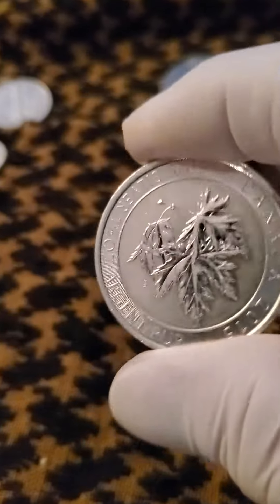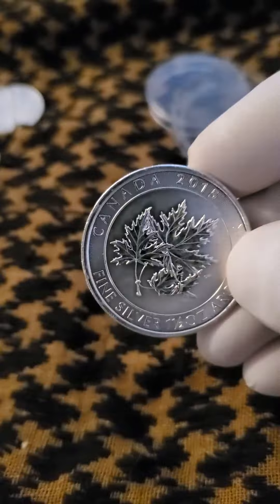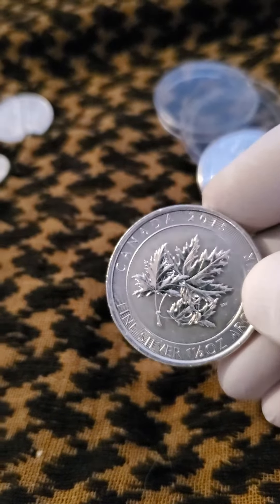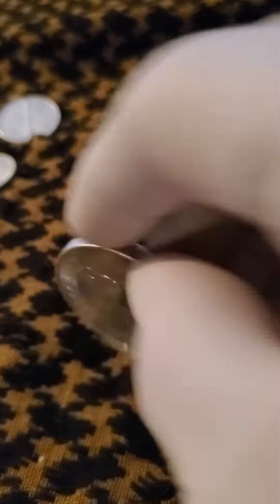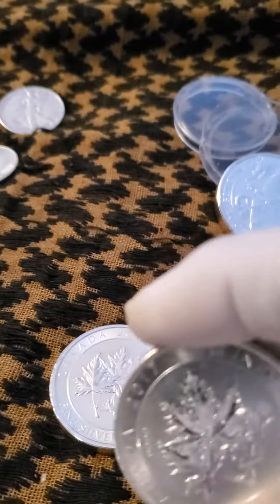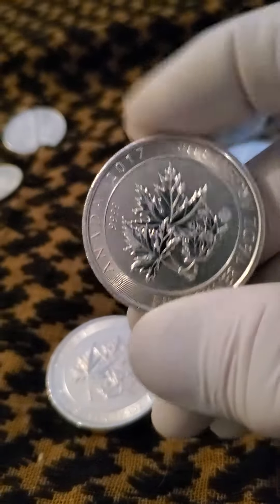2015 ounce and a half Maple Leaf, and a 2017 ounce and a half Maple Leaf.